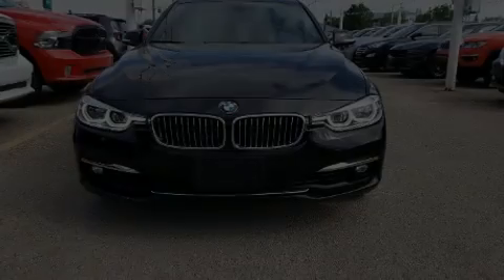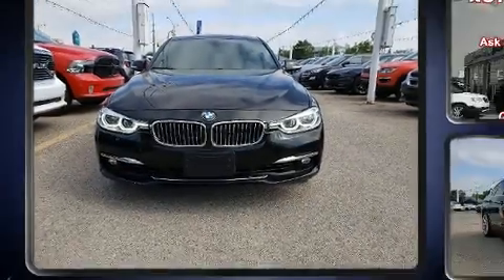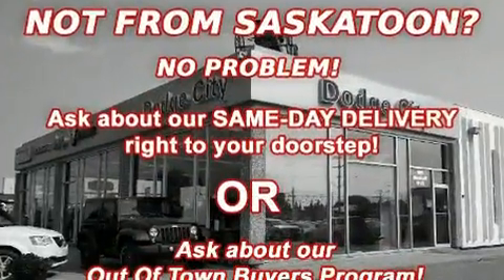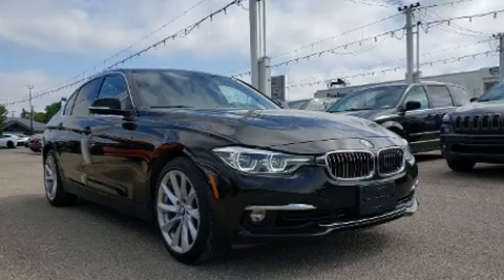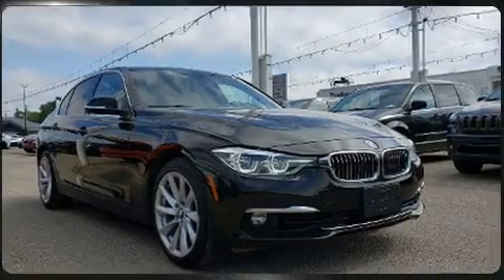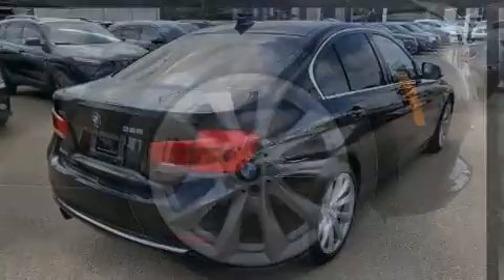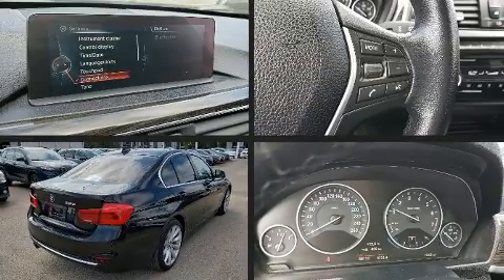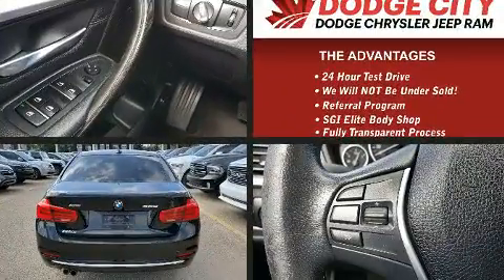Discerning drivers will appreciate the 2016 BMW 328i. This four-door, five-passenger sedan still has fewer than 70,000 kilometers. Smooth gear shifts are achieved thanks to the two-liter four-cylinder engine, and for added security, Dynamic Stability Control supplements the drivetrain. All-wheel drive provides for safe passage regardless of road or weather conditions.